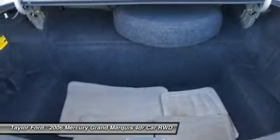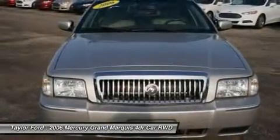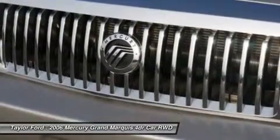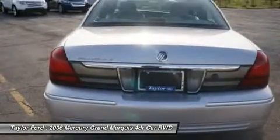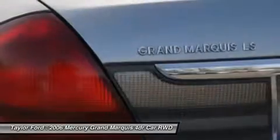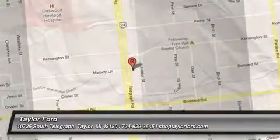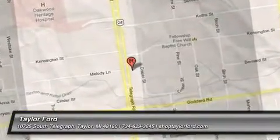This beauty will even make your house keys jealous. Drive it today. The Grand Marquee.